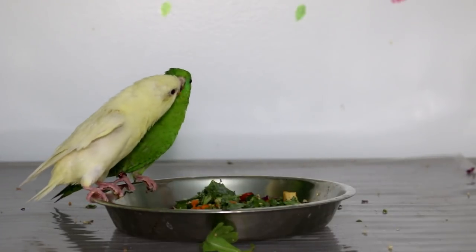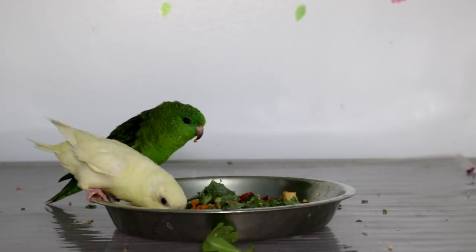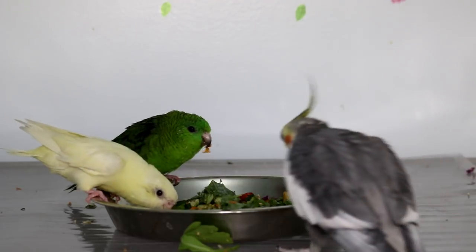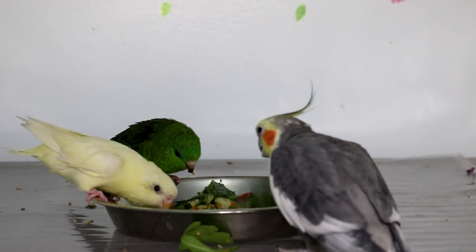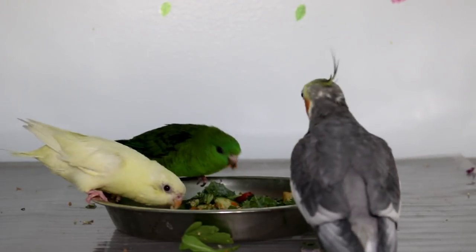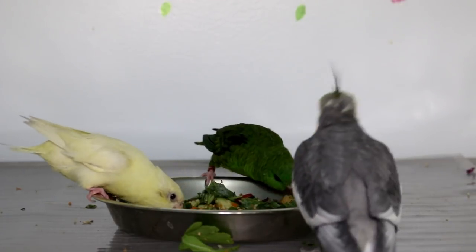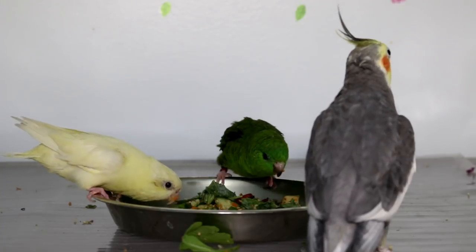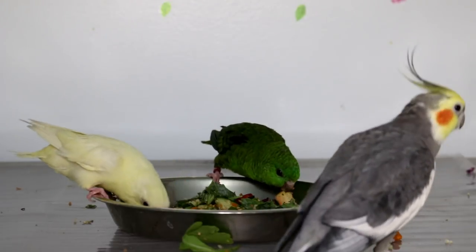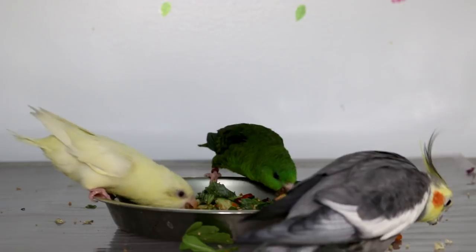Besides vegetables and fruits, birds need a good pelleted diet. Ask your avian veterinarian what's best for your bird. Some birds do need seeds, especially the smaller parakeets — they need a seed diet as well, but mainly a pellet diet. A seed-only diet is not healthy for your bird and can cause liver damage, obesity, or just an unhealthy bird. Vegetables are the most important thing in your bird's life. If you've got a baby bird, it's the perfect time to teach them how to eat properly.